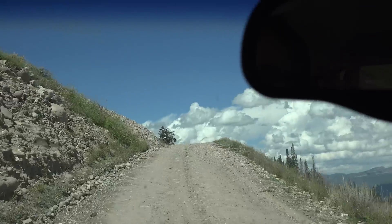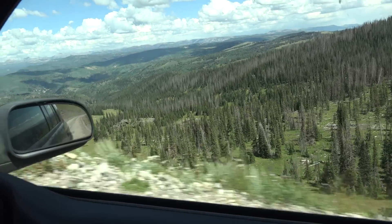So we're climbing this hill now, and it's got a real steep drop-off.